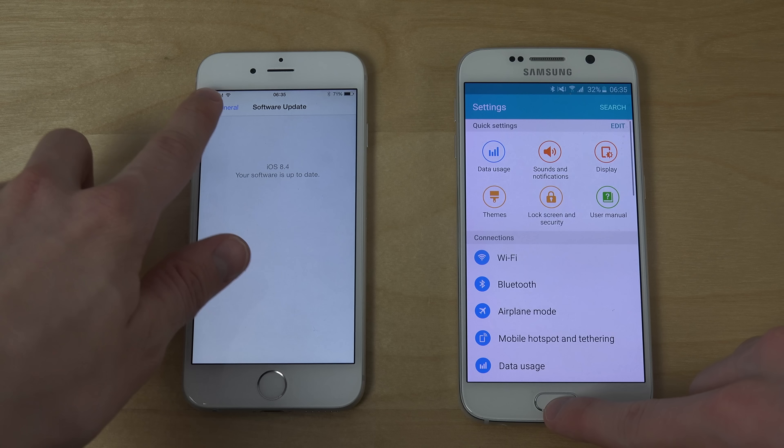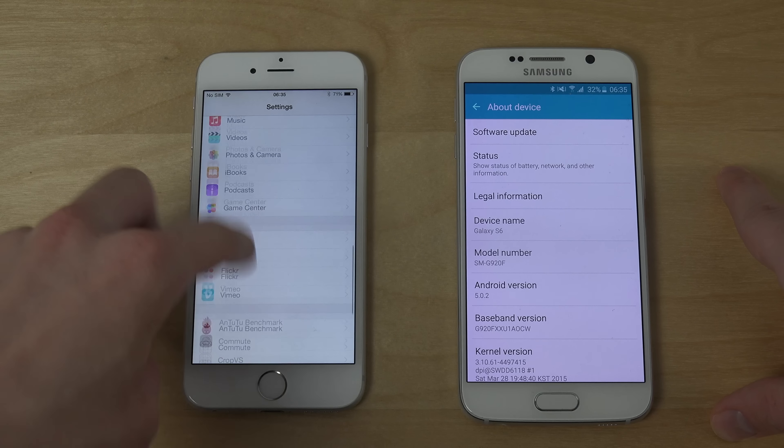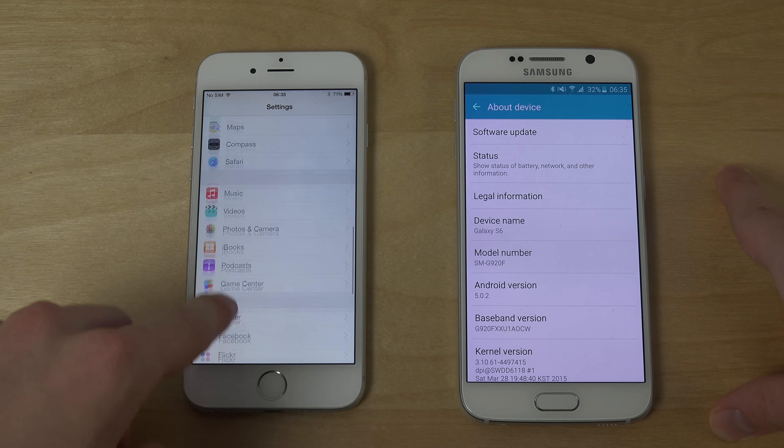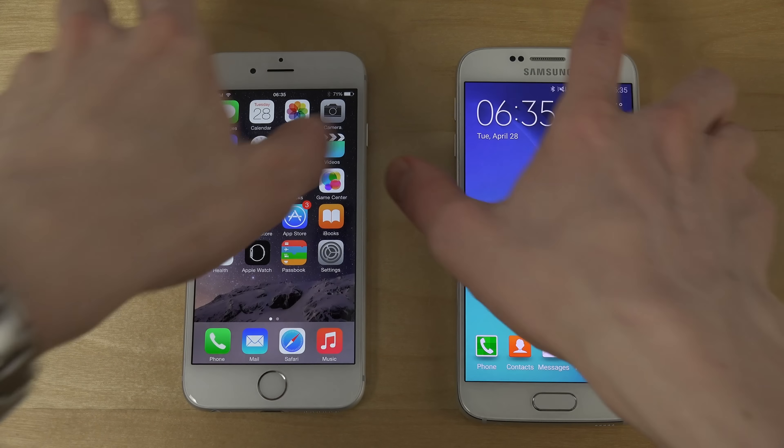Definitely let me know if you want to see more videos with these two devices — that could be some fun things. Hopefully you enjoyed and have an awesome day.